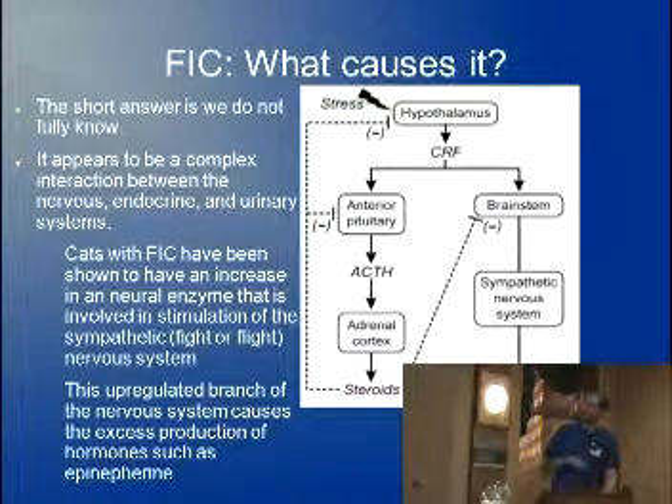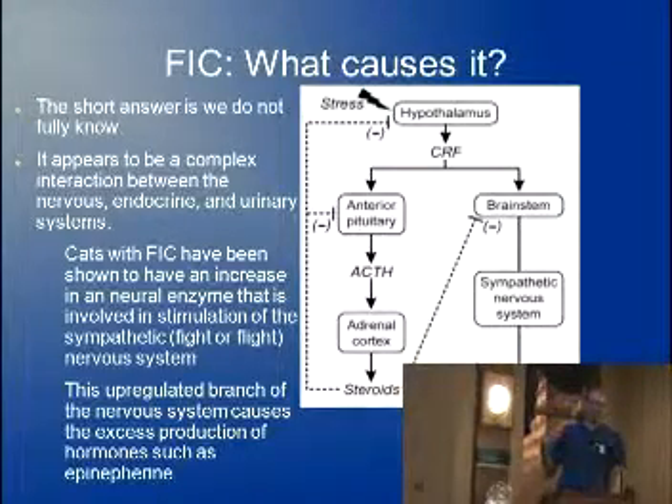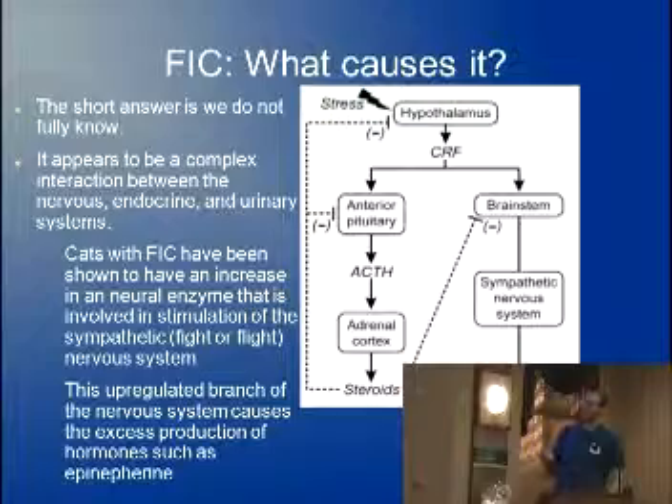Cats with idiopathic cystitis have been shown to have an increase of a neural enzyme up in the brain, and basically they don't cope with stress as well. We all know somebody — maybe you or me — that doesn't handle stress very well and is prone to anxiety from changes. This enzyme is involved in the stimulation of the fight-or-flight system in your body, so you get that rush of adrenaline, and that's what these cats are feeling.